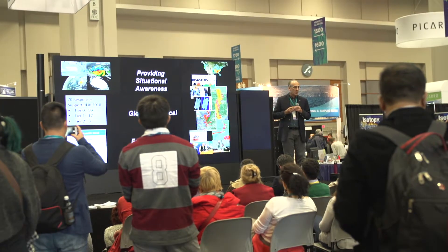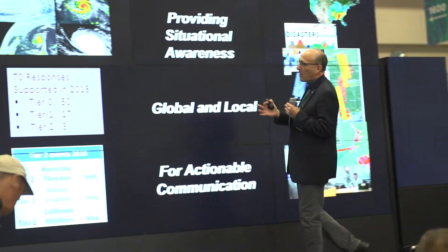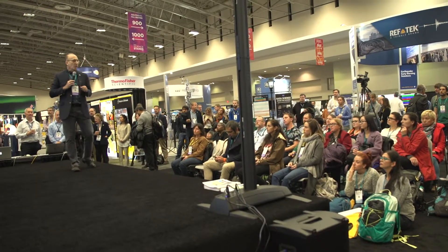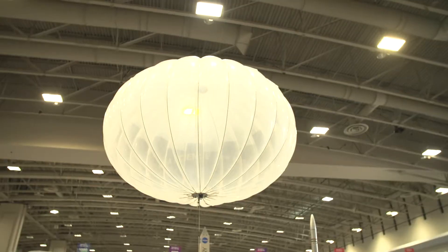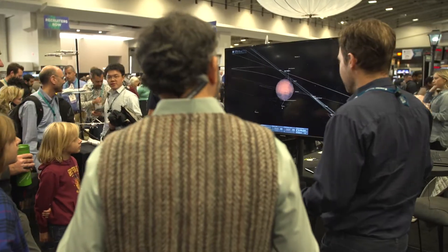We're here with the Hyperwall, which is the centerpiece of the NASA exhibit. The Hyperwall is a very high-resolution 6K visualization system that we use to showcase all sorts of NASA data from all the science disciplines within NASA — earth science, planetary science, heliophysics, and astrophysics. AGU has a heavy planetary and earth science focus, so a lot of our presentations are focused on the earth and planetary sciences. We always have great attendance at our Hyperwall talks and we look forward to coming to AGU every year.